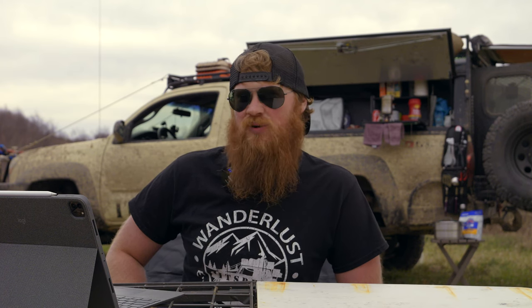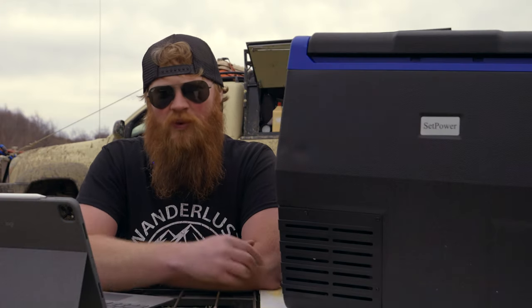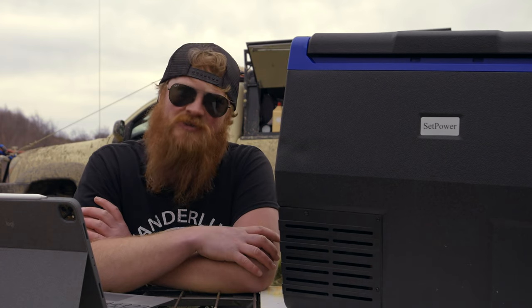Are you sick of having to worry about icing your cooler and draining it every couple of days? Are $1,300 Dometic 12-volt fridges out of your budget? Well, we're in the same boat — but luckily, Set Power sent me a cheap alternative to try out.